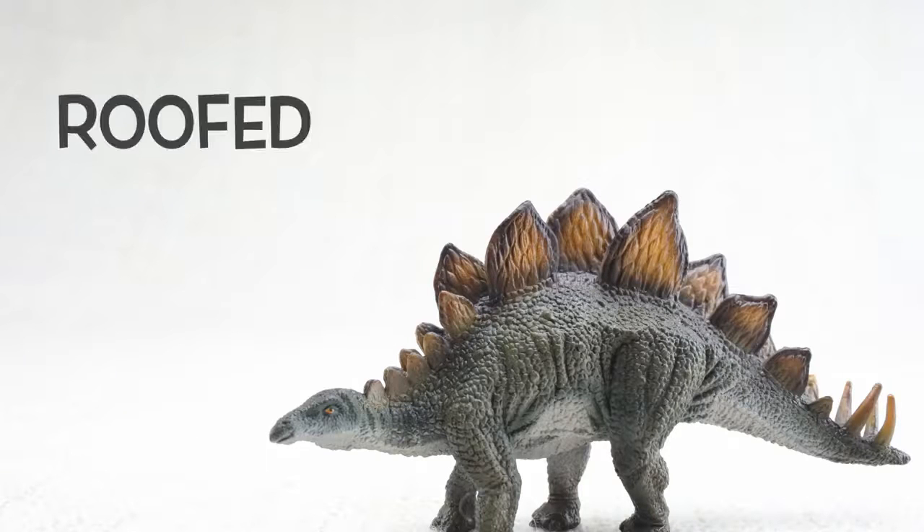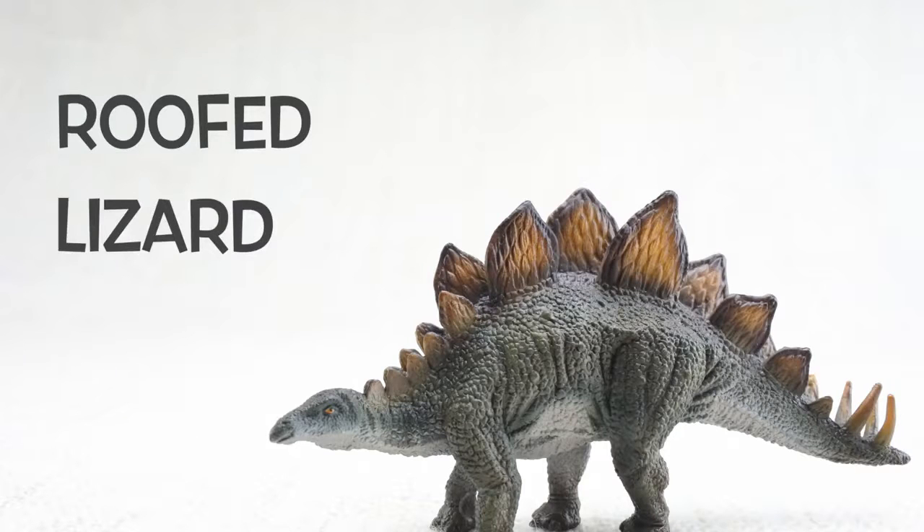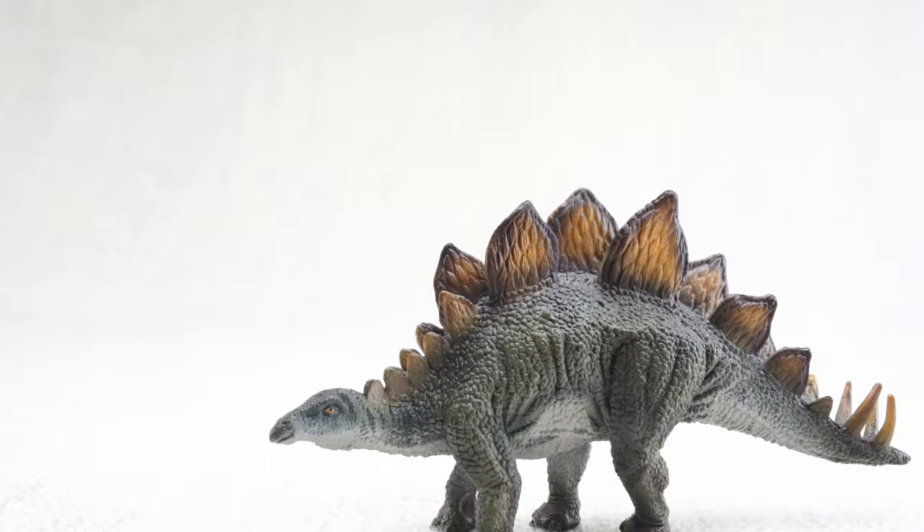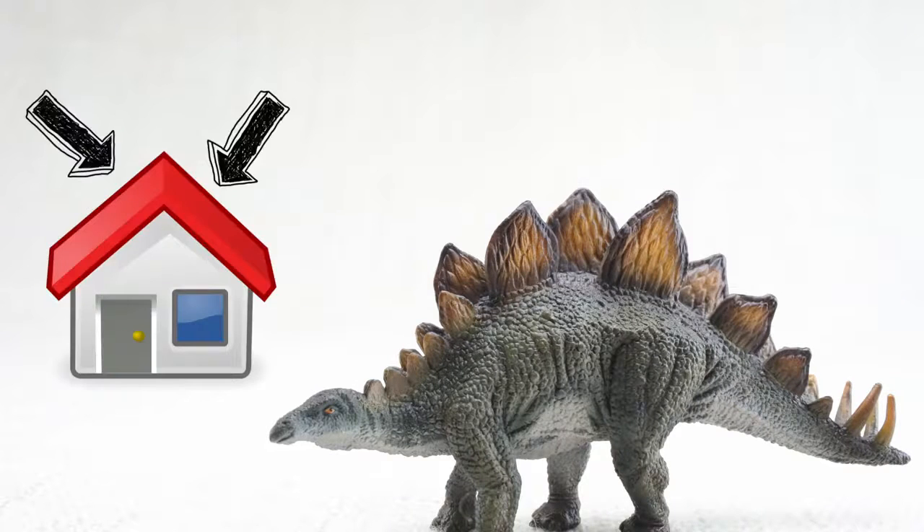Stegosaurus means roofed lizard because it had those plates on its back, like the roof on a house. We'll talk more about those plates later.